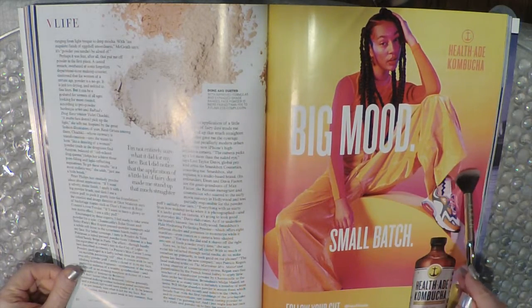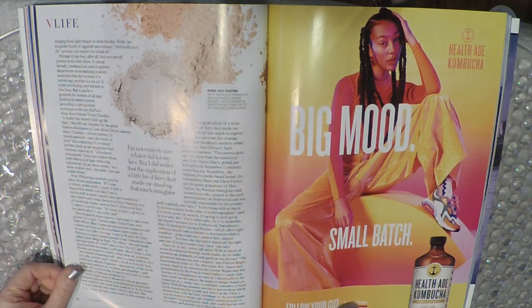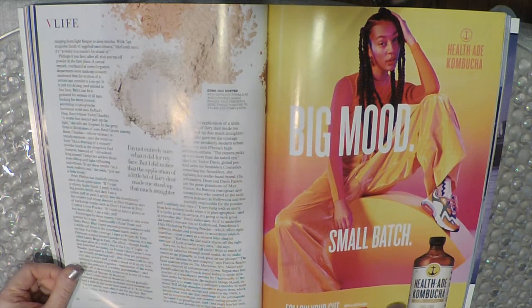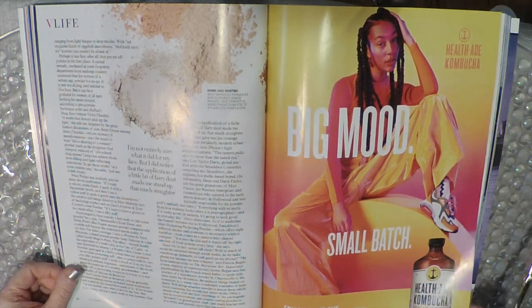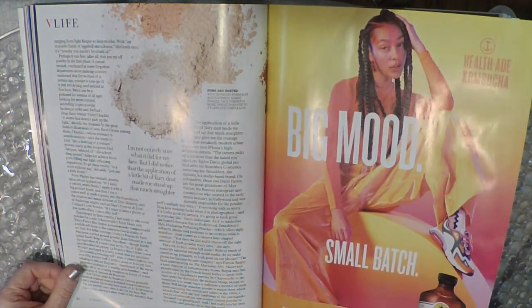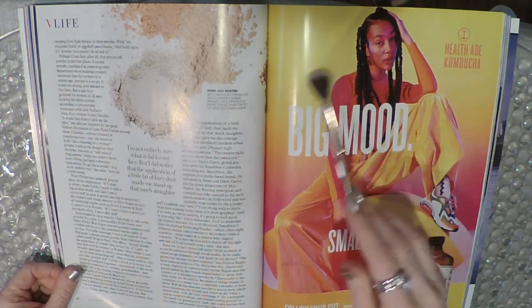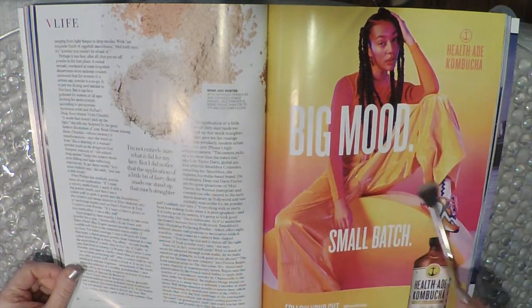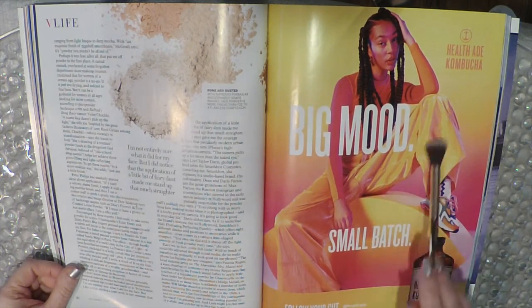Big mood — Health Aid Kombucha, Small Batch, follow your gut. It says here it's a bubbly probiotic tea. I still haven't tried kombucha and I'm pretty sure I won't, because it doesn't sound like something I would like.